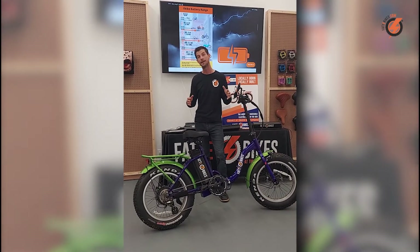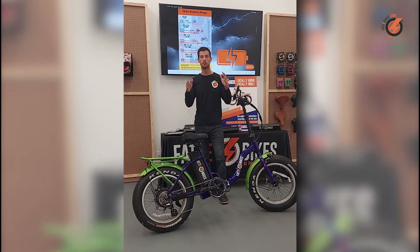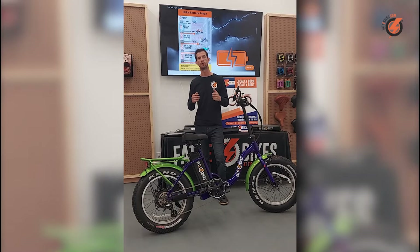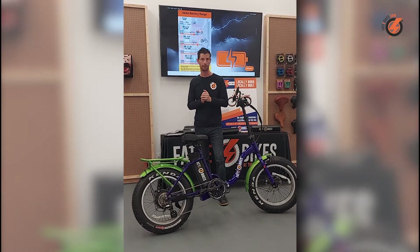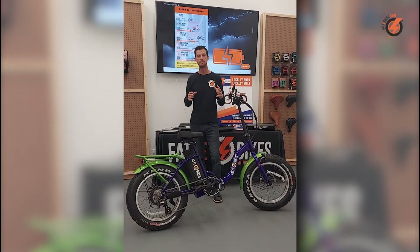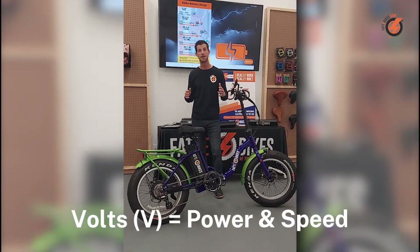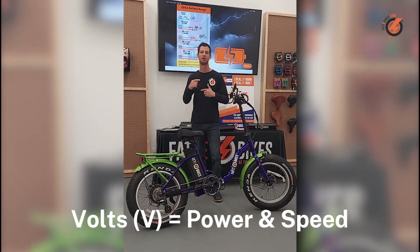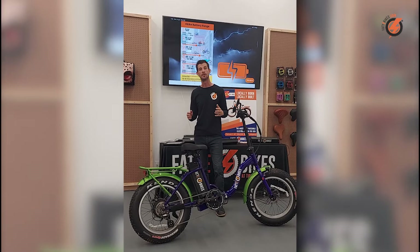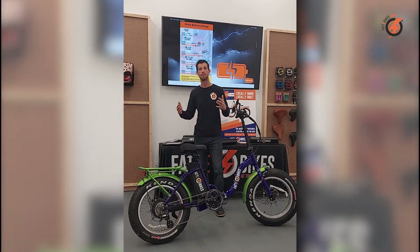To help you understand the difference in battery capacity, let's take a look at voltage and amp hours — two very important things to consider when searching for the right e-bike battery for you. Voltage is the amount of power by which electrons move through the system. The higher the volts, the faster the battery can speed your motor and wheels. Voltage matters because it tells you more about the speed abilities of your battery and motor.